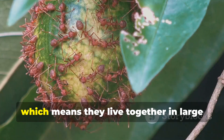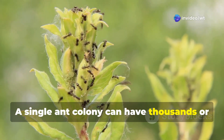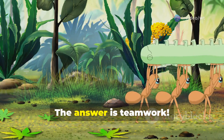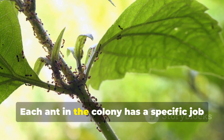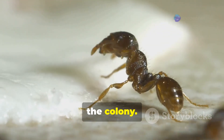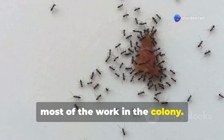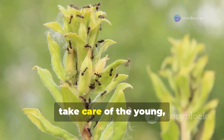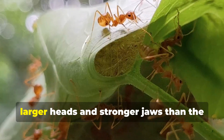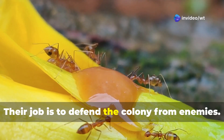Ants are social insects, which means they live together in large groups called colonies. A single ant colony can have thousands or even millions of ants. The answer to how they live together without chaos is teamwork. Each ant in the colony has a specific job to do. The queen is the most important ant in the colony — her job is to lay eggs. The worker ants are all female and do most of the work: collecting food, taking care of the young, and building and cleaning the nest. The soldier ants are also female and have larger heads and stronger jaws, and their job is to defend the colony from enemies.